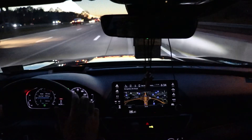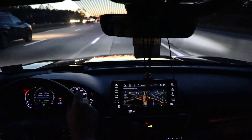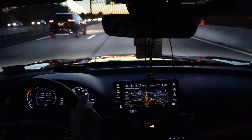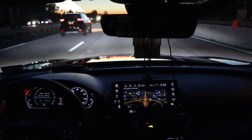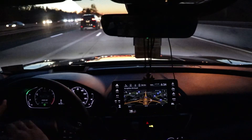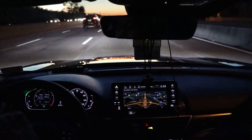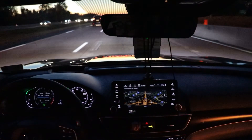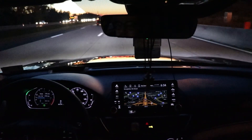Now that we're on the highway I'll get away from this wall on the right — they're doing a lot of construction on 66 — so I'll take it off Sport mode and put it into normal. In sport mode the RPM gauge changes up and it also shows you a little boost gauge, which is kind of cool.